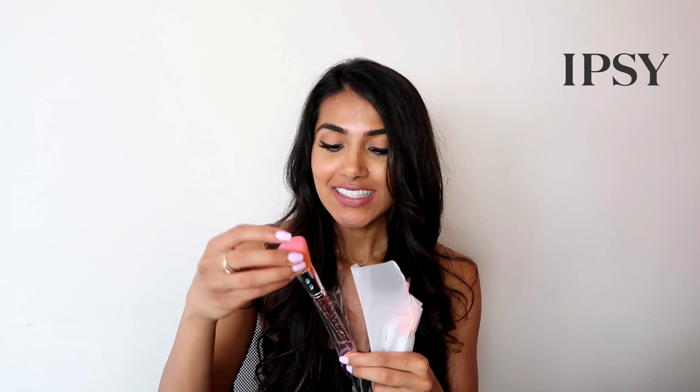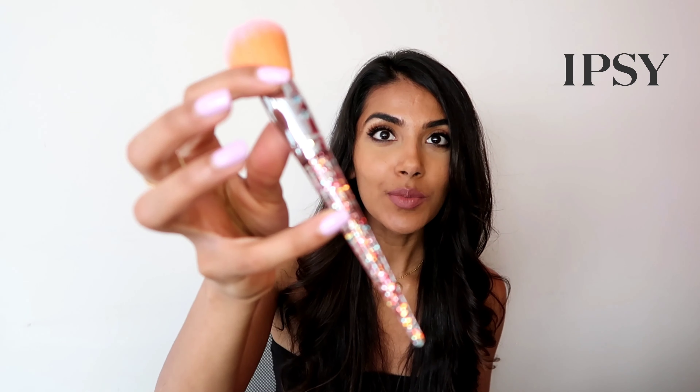Up next we have this Rose Gold Radiance Booster from 111 Skin. That will be fun — I'm gonna try it tomorrow. Tomorrow's gonna be a great day to get ready with all this stuff! We also have some new brushes — a girl can never have too many brushes.